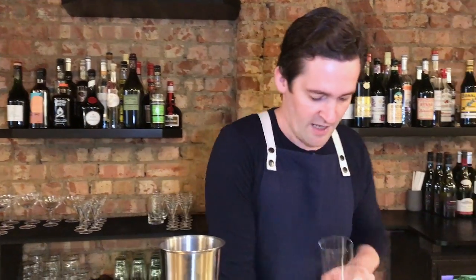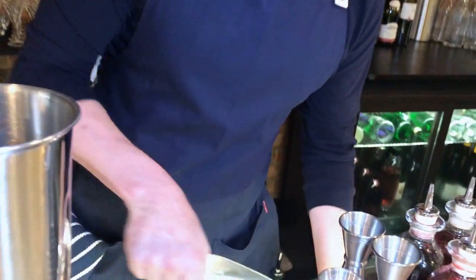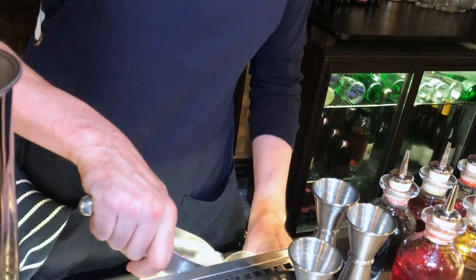We're just going to ice our glass, so we measure out the amount of crushed ice just from the glass. It's going to be about two-thirds to three-quarters full. It also has the benefit of chilling the glass as well.